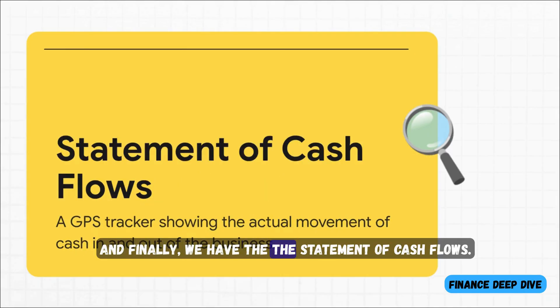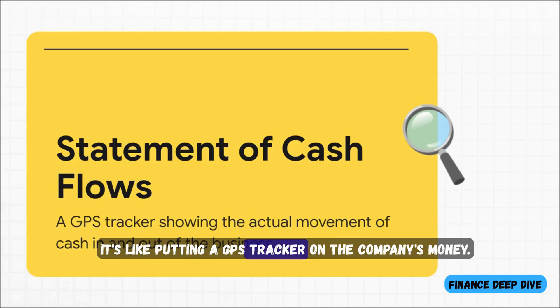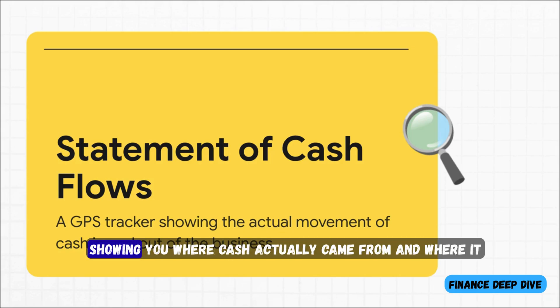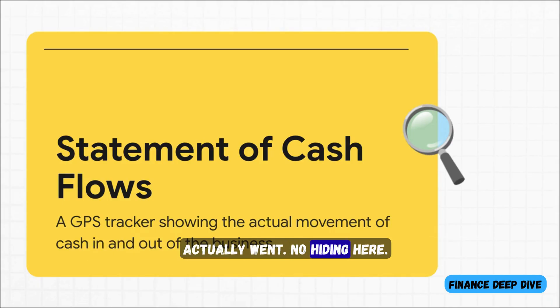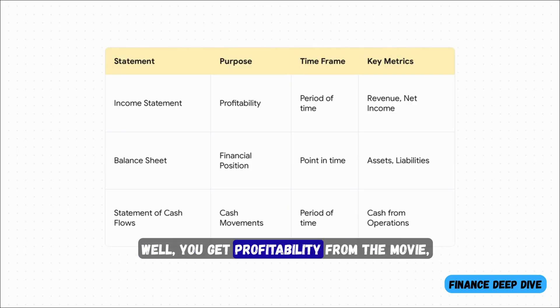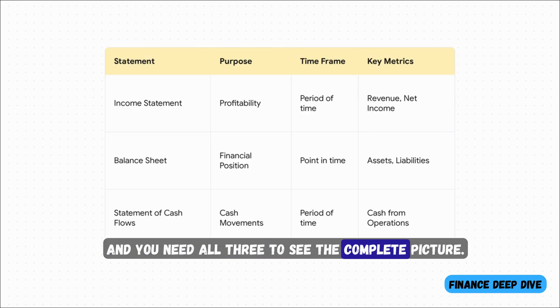And finally, we have the statement of cash flows. This one is my favorite. It's like putting a GPS tracker on the company's money. It literally follows every single dollar, showing you where cash actually came from and where it actually went. No hiding here. Put them all together and you get profitability from the movie, stability from the snapshot, and real cash movement from the GPS tracker. Each statement gives us a different piece of the puzzle, and you need all three to see the complete picture.